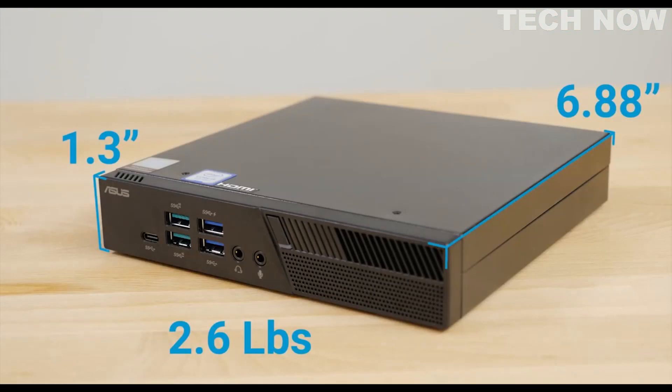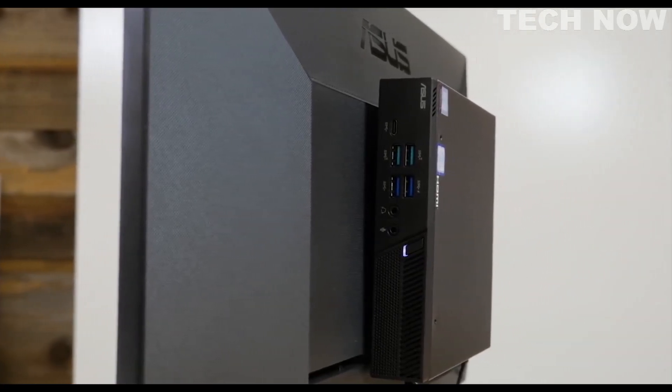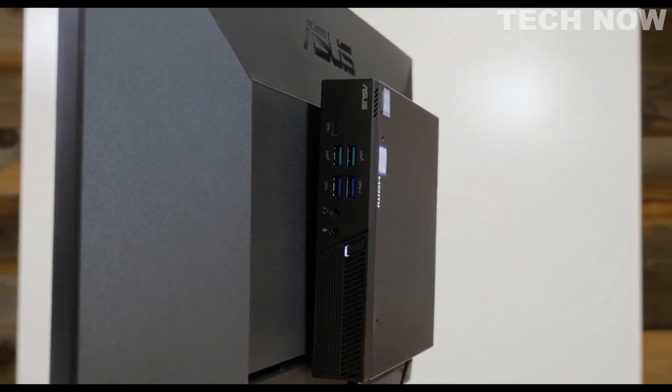This PC is 6.88 inches squared, 1.3 inches tall, and just 2.6 pounds. Its small size and lightweight make it a non-intrusive device that can be placed anywhere, such as mounted on the rear of a monitor.